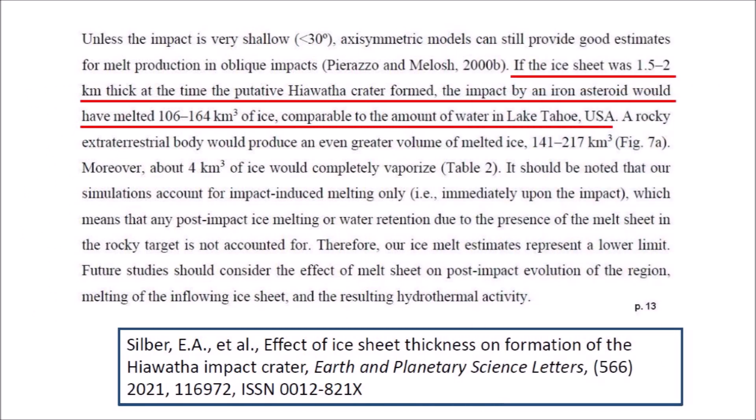The incorrect computer model also leads to the wrong conclusions, such as the statement that if the ice sheet was 1.5 to 2 kilometers thick at the time the putative Hiawatha crater formed, the impact by an iron asteroid would have melted 106 to 164 cubic kilometers of ice, comparable to the amount of water in Lake Tahoe. This assumes that the ice remains in the vicinity of the impact in order to be melted, but the physical experiment showed us that chunks of the ice layer are ejected far away from the impact zone and they don't stay around to be melted by the heat generated by the impact.